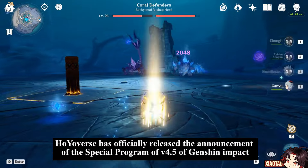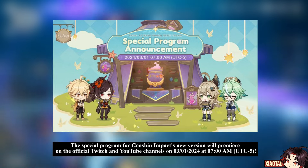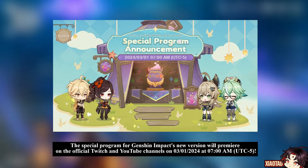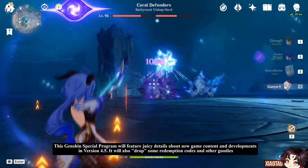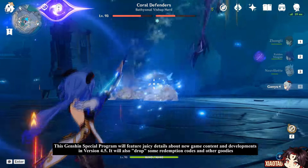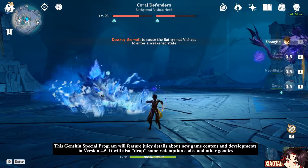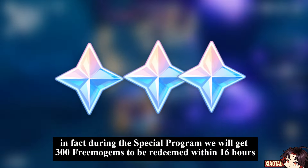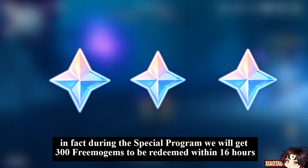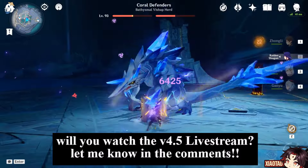Hoyoverse has officially released the announcement for the version 4.5 special program of Genshin Impact. It will premiere on the official Twitch and YouTube channels on March 1st, 2024, at 7 AM UTC-5. The special program will feature details about new game content and developments in version 4.5, and will also drop redemption codes and other goodies. During the stream, we will get 300 primogems to be redeemed within 16 hours. Will you watch the version 4.5 live stream? Let me know in the comments.